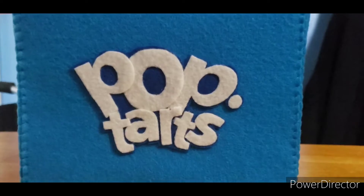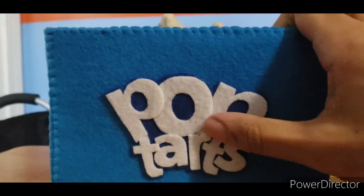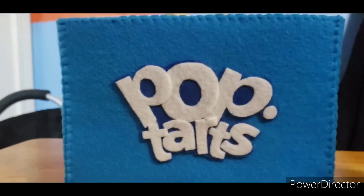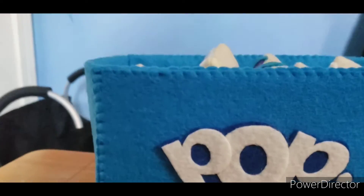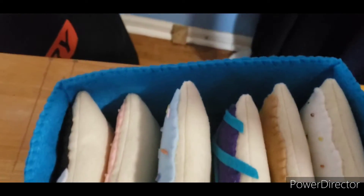We have the Pop-Tart logo made by this very special felt, and it's just the generic box made of blue felt, and right inside are the customary Pop-Tarts, which I can't wait to get into.